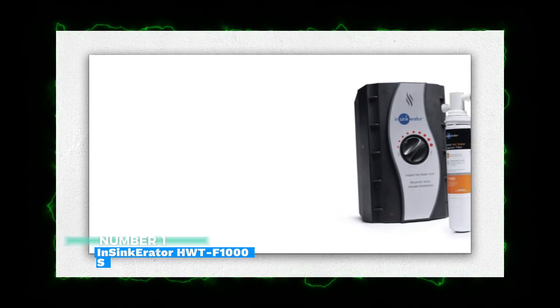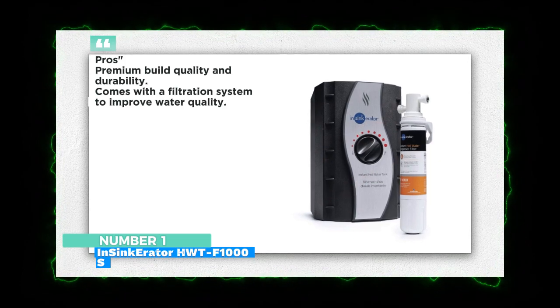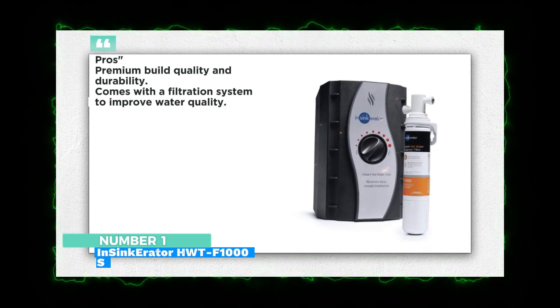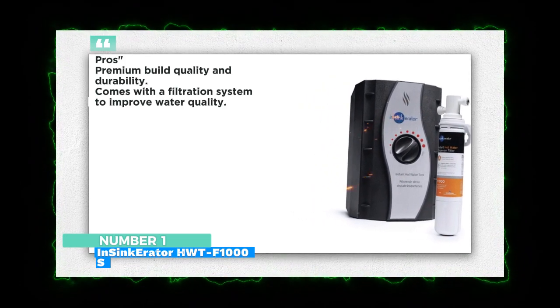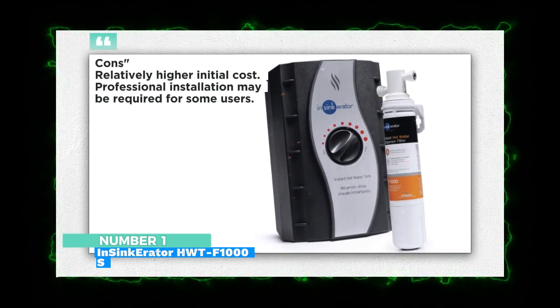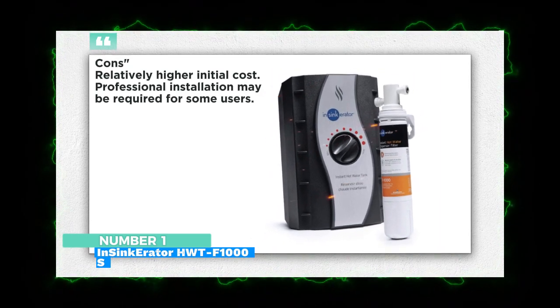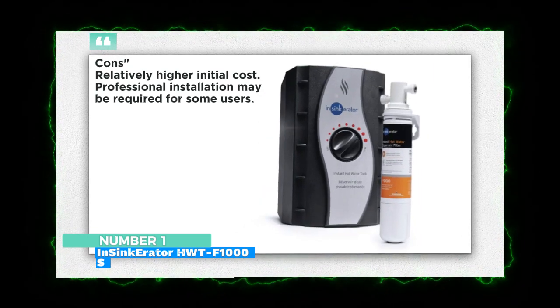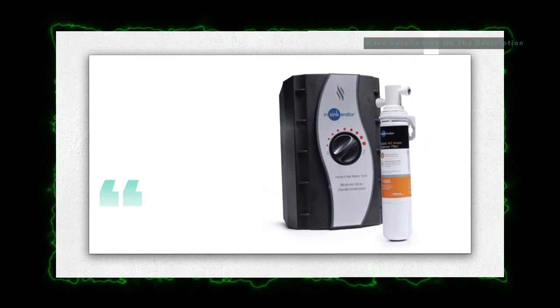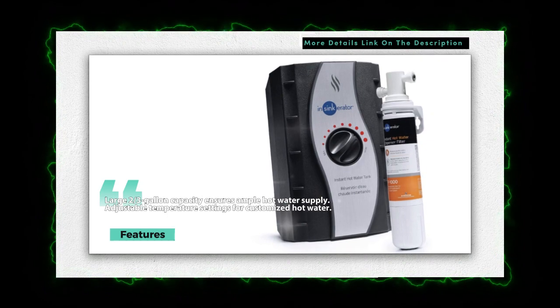Number 1: InSinkErator HW-TF100OS Hot Water Tank and Filtration System. The InSinkErator combines durability with filtration for clean, hot water. With adjustable temperature settings and a two-thirds gallon capacity, it's perfect for busy kitchens. This dispenser is perfect for those seeking high-quality performance and a touch of luxury.